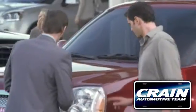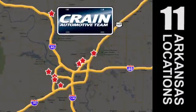Visit us anytime at crane-team.com. Go! The Crane Team's got them. Crane-team.com.